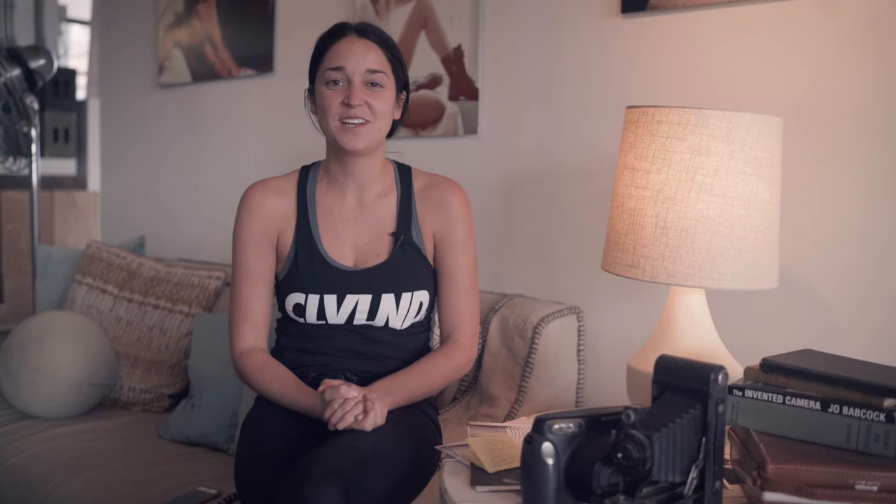Hi everybody! So you graduated photo school — now what? Hi everybody, I'm Emily from Downey Photo, and I'm here today to give you guys a little bit of advice for recent high school and college graduates on how to get your start in photography. So you're ready to break into the photo market.